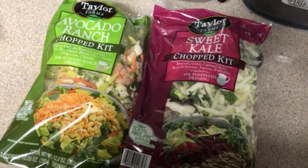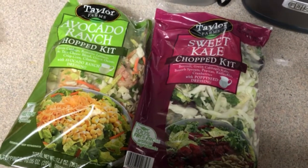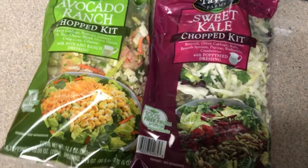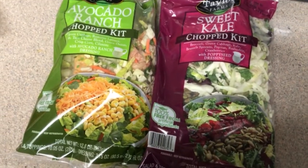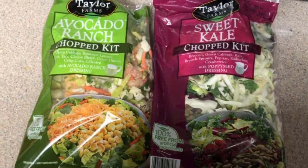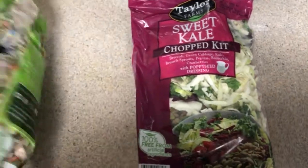These are the two salads that I purchased: the avocado ranch and sweet kale from Taylor Farms. Both of these are cabbage-based, and I find the cabbage-based ones last longer than the lettuce — that's why I bought them, plus they were on sale.